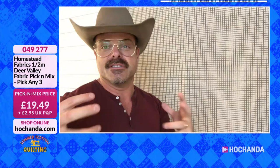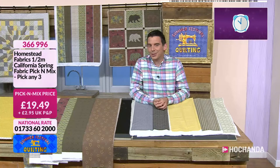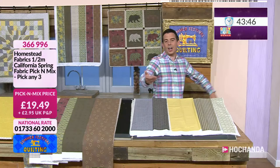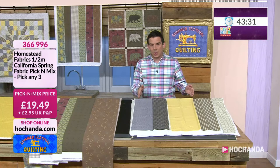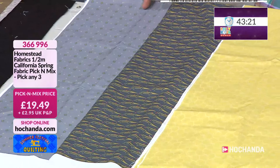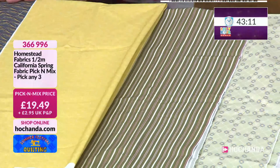We've got a lot of demos on the way. We've also got another pick and mix on the show — this is from the second collection. If you want more fabric or just the half-metre pieces, I've got them individually as well. But now we're talking your winter and Christmas feel — you've got your greys and mustards, which are very on trend at the moment. If you go around the high street stores or look online, you'll see greys and mustards are very much in. You can pick any three half-metre pieces for £19.49.